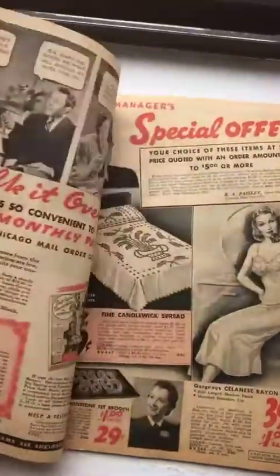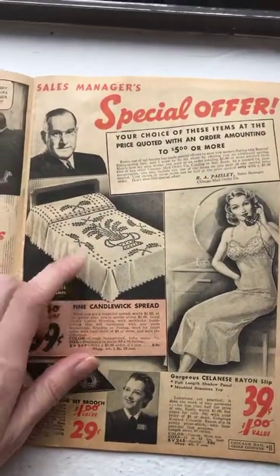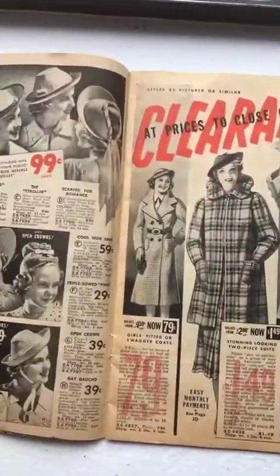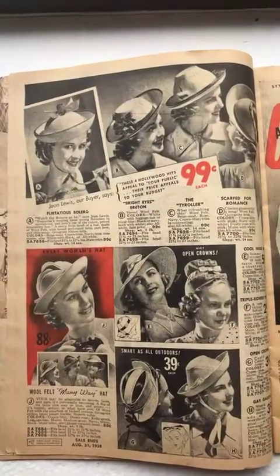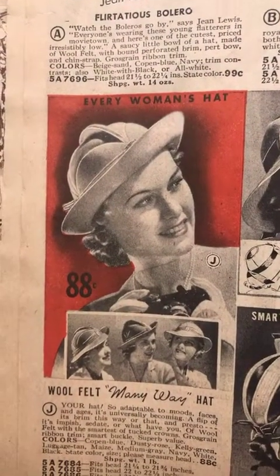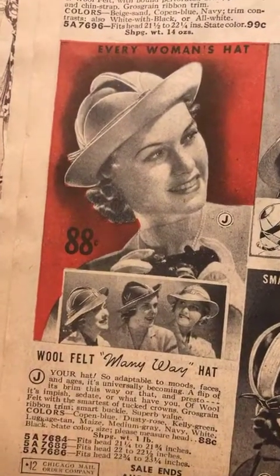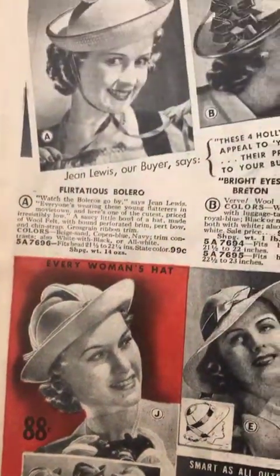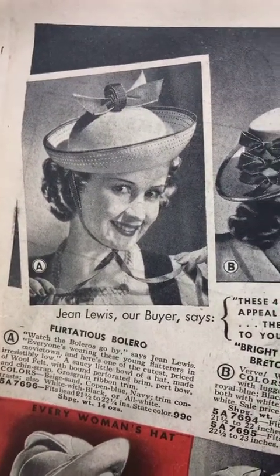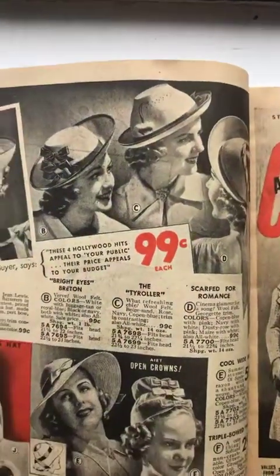This guy in the catalog is telling you to buy stuff and offering monthly payments. We've got a chenille bedspread — I obviously always talk on the phone like this. Fun little hats. Look at this one — she looks like a hood ornament on a car. The 'mini way' hat — you can wear it all different ways, front to back and side to side.